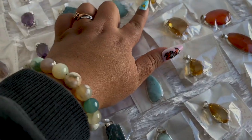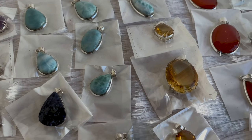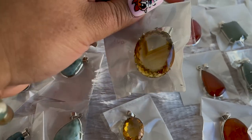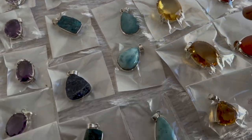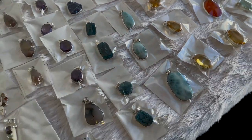Is this citrine? Yes. Larimar and citrine — my favorites. That's a huge citrine, and the prices are very stunning. It has like a phantom in it. A couple of pieces have phantoms in them. This one does too — even this little baby one. So pretty.